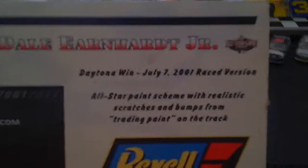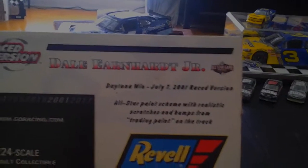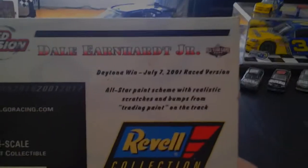Ravel collection, Daytona win, July 7, 2001, race version. All-Star Paint Scheme with Relic Scratches, Pumps, and Trading Paint from the racetrack.